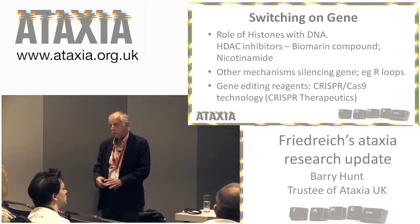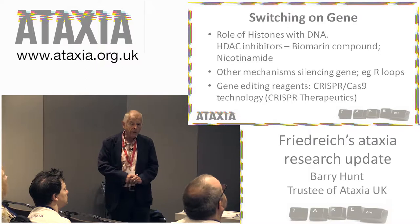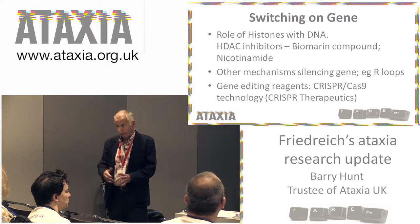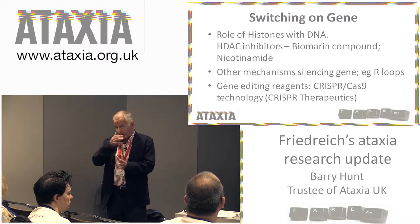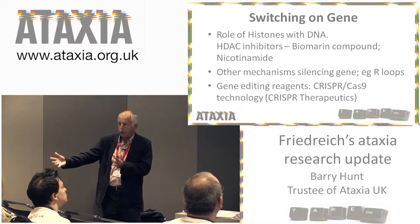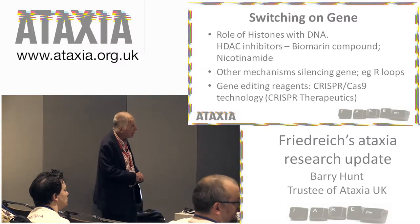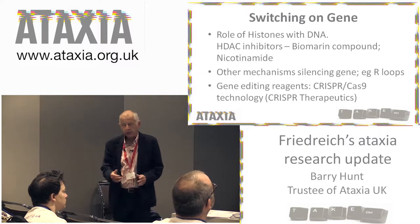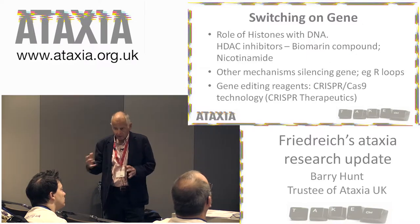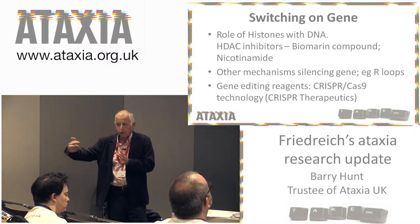The class of drugs that do that are called HDAC inhibitors, and they're a promising line of inquiry. BioMarin is a company in San Rafael in Northern California who have a molecule that does this, and they think it's not too toxic. It will be appearing in clinical trials probably in the latter half of 2018. Also in the UK, there's an interest in another compound that does a similar thing — nicotinamide — which will be subject to a bigger clinical trial.